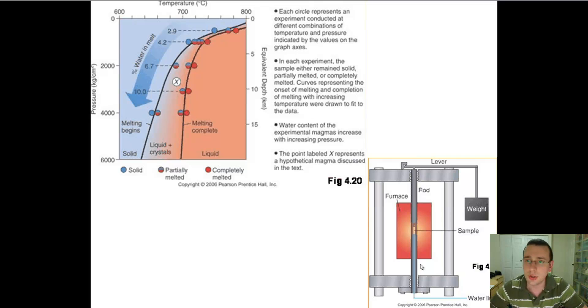You can also replicate the conditions of the core inside the laboratory. You get a furnace, put a piece of rock in the center, and put that rock under a rod that applies pressure. You can change that pressure to model the increase in temperature through the furnace and the increase in pressure through the rods, which force weight on top of the sample, replicating what happens with temperature and pressure as you go deeper into the earth.